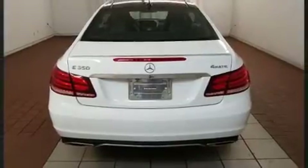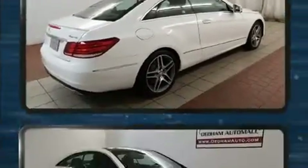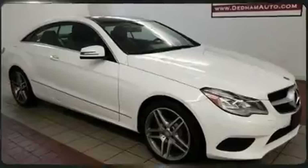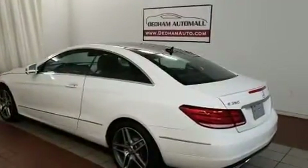Mercedes-Benz prioritized handling and performance with features such as an automatic dimming rear-view mirror, automatic dimming door mirrors, fully automatic headlights, power moonroof, rain-sensing wipers, and leather upholstery.